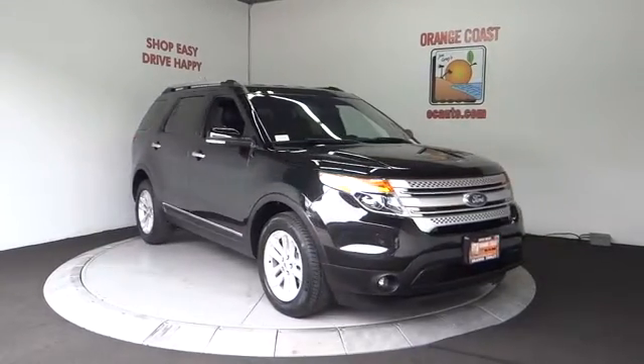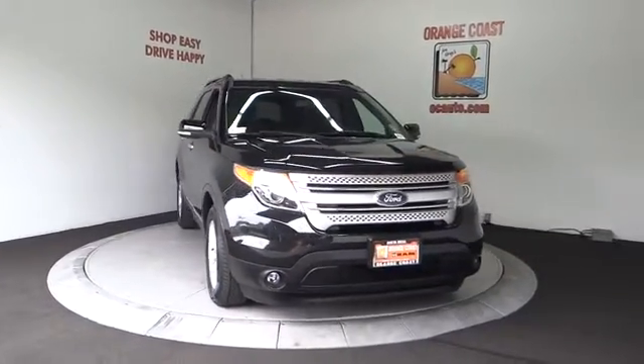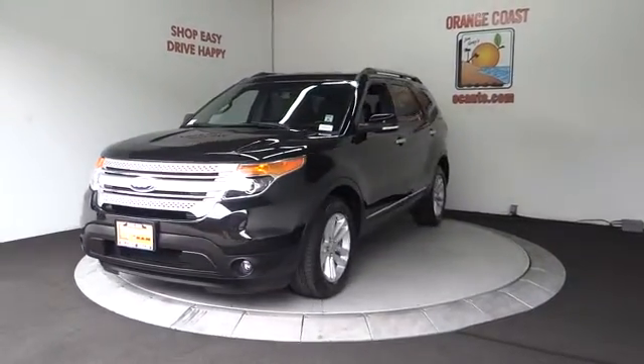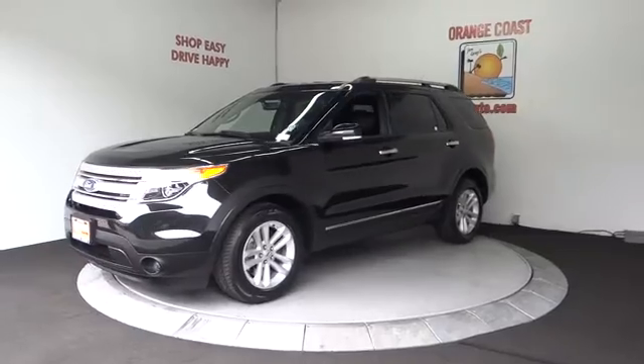The 2013 Ford Explorer. You've got a lot of capabilities to call on in a Ford Explorer. Don't underestimate your choices. This vehicle has less than 65,000 miles.